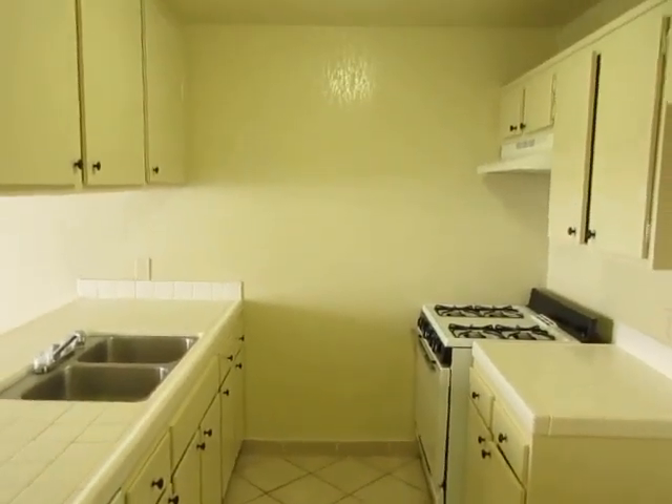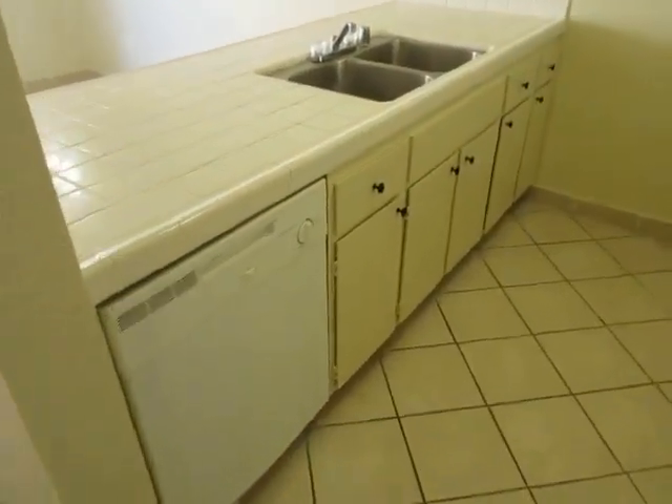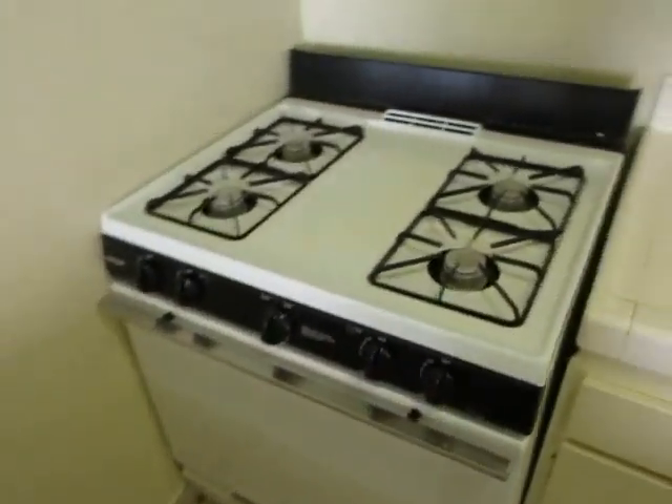That flows into the kitchen area where you have plenty of counter and cabinet space. There is a dishwasher, stainless steel sink, and the oven is also included.